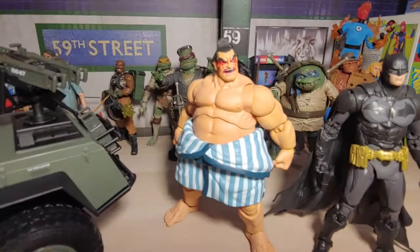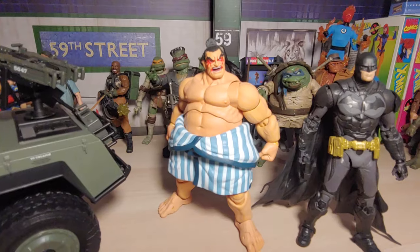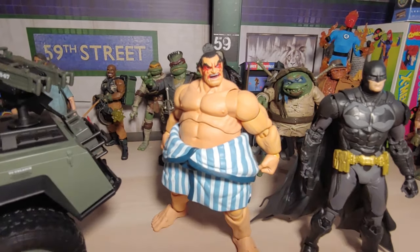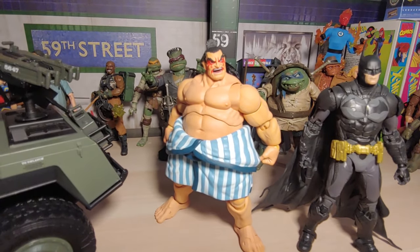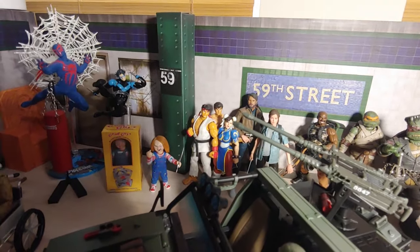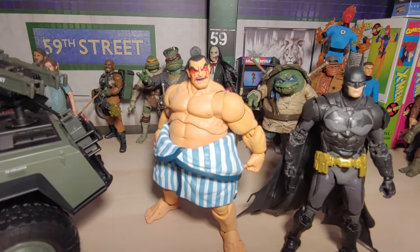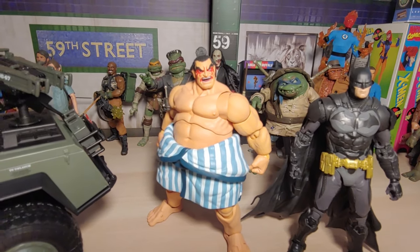I also picked up E Honda from eBay — he is sold out on Big Bad Toy Store for quite a while. Yeah, very selective with the Storm Collectibles Street Fighter line, even Mortal Kombat. I'm gonna probably collect all the figures from the Jada Toy line. But yeah, I like the big boys on the Street Fighter line for sure, especially this one — it's very nostalgic. I think it's called the Champion Edition or something.